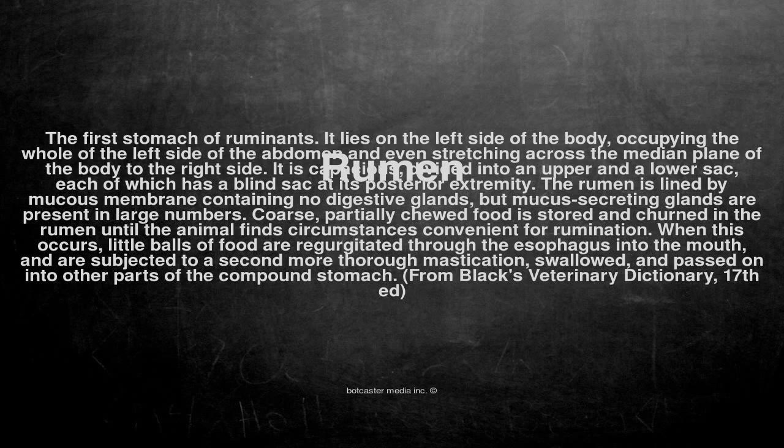It is capacious, divided into an upper and a lower sac, each of which has a blind sac at its posterior extremity. The rumen is lined by mucous membrane containing no digestive glands, but mucous secreting glands are present in large numbers.